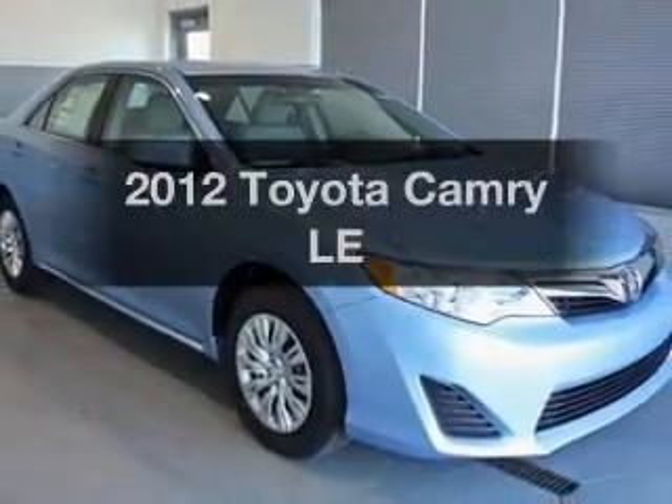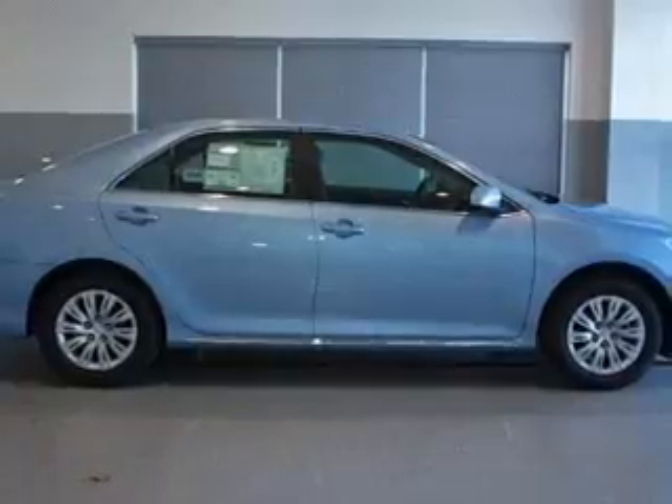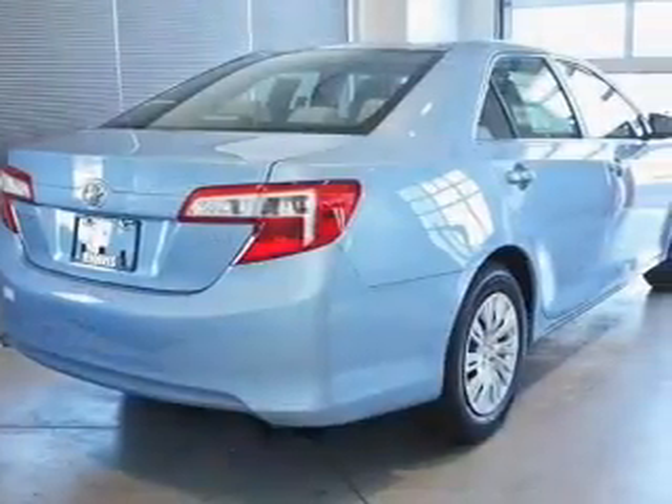Presenting the 2012 Toyota Camry. Everything you need under one roof with this great vehicle. With an efficient four-cylinder engine connected to a smooth shifting six-speed automatic transmission.